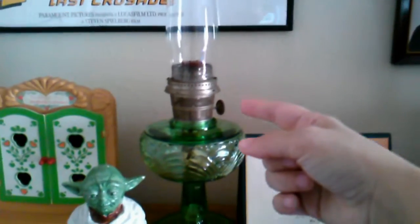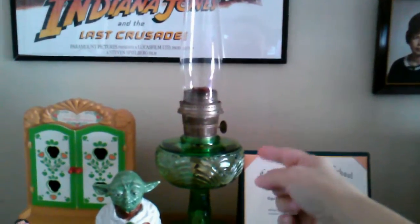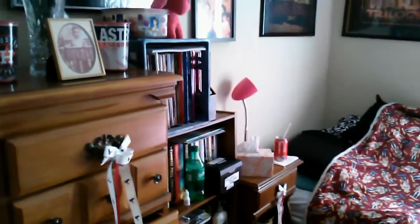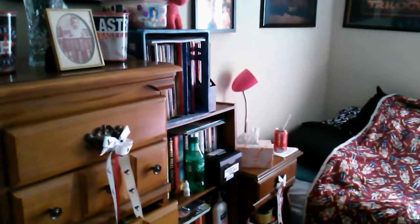My mom's Christmas present. Did I forget to mention that this lamp is older than my great-grandmother? See you all later. Bye!